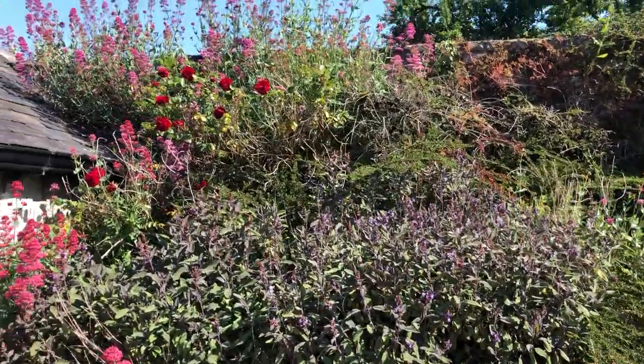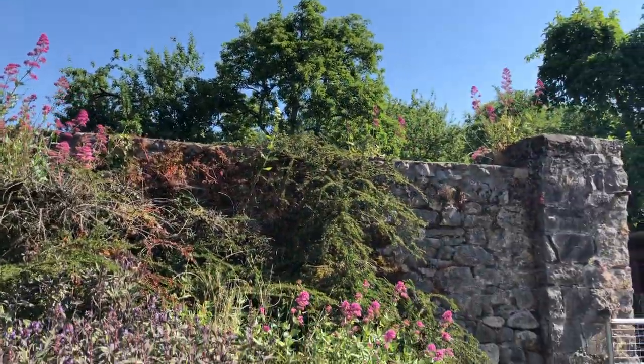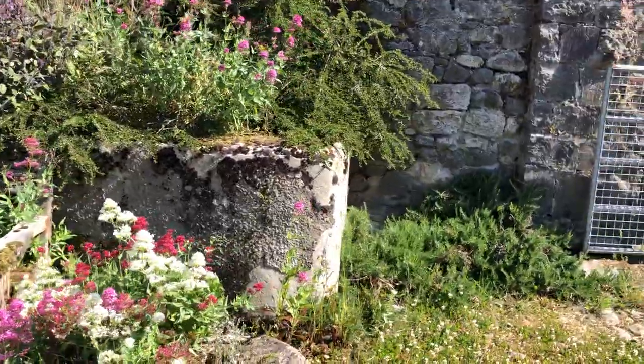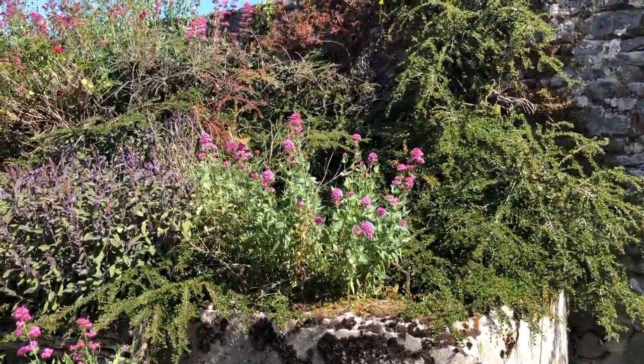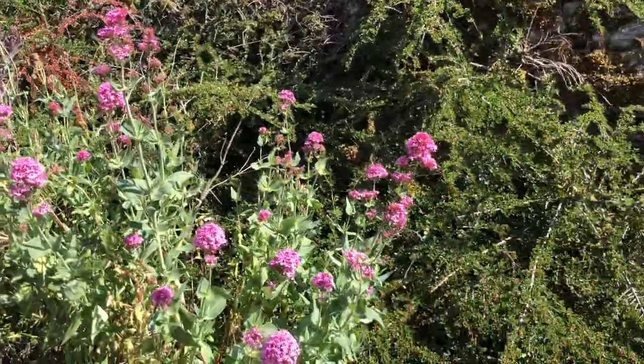And then the Dublin bay rose with more valerian along the wall. It kind of adds to the atmosphere, I hope and think. And then there's the rosemary. So it's looking beautiful. And there's a butterfly.